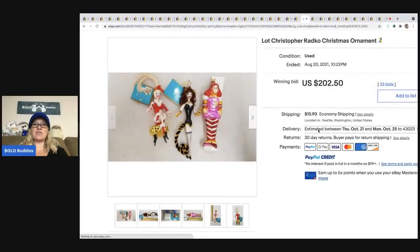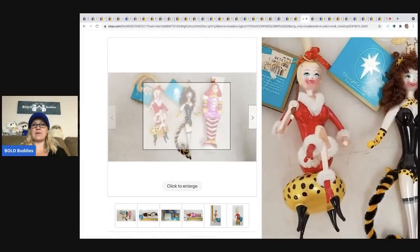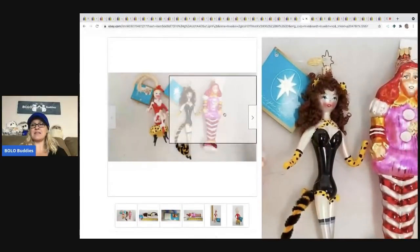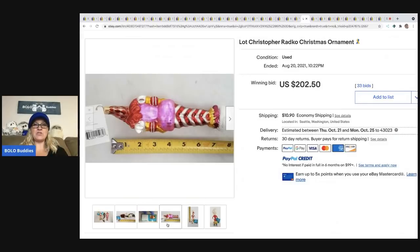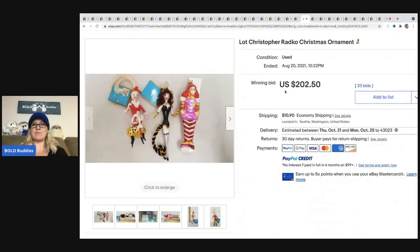The next item that sold is these Christopher Radko Christmas ornaments. I definitely pick up Christopher Radko — that is something I always bolo for. These went for $202.50 plus shipping.